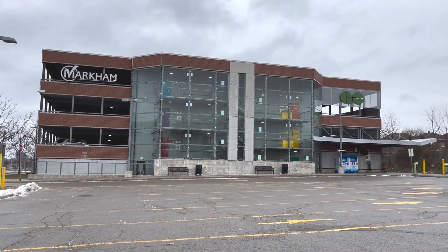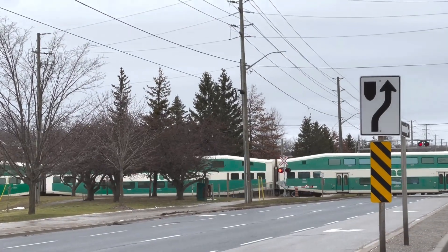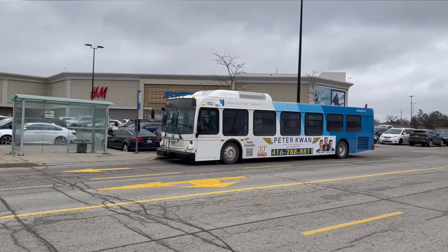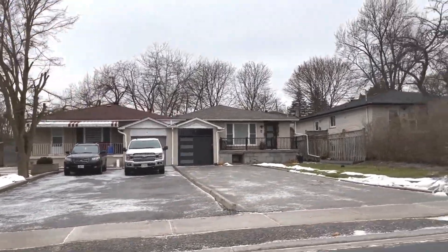There are two GO stations on the east and west side of this community, so commuting from here is very easy for people working in downtown Toronto. The area is transected by Bullock Drive and Highway 7 which are major bus routes, so public transport to other parts of Markham is also very easy from here. Most people do have cars, and that remains the most popular way to get around in this neighborhood.